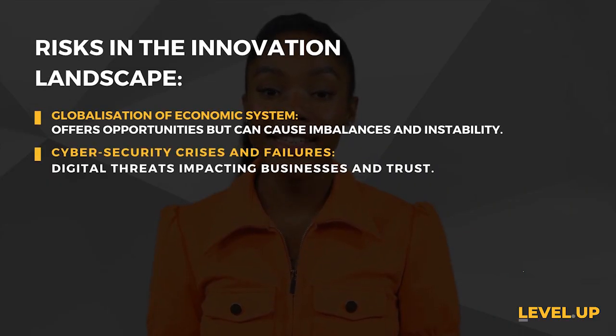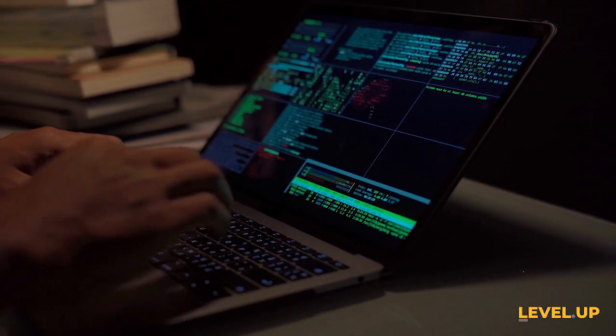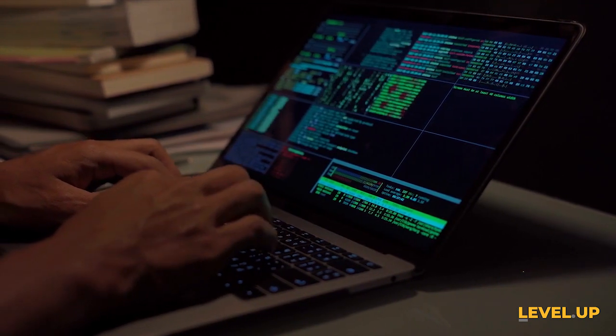Cybersecurity crises and failures — in our digital age, cyber threats are real and impactful. A breach can damage not only businesses but also erode trust in innovation. Strengthening cybersecurity is a critical aspect of innovation.